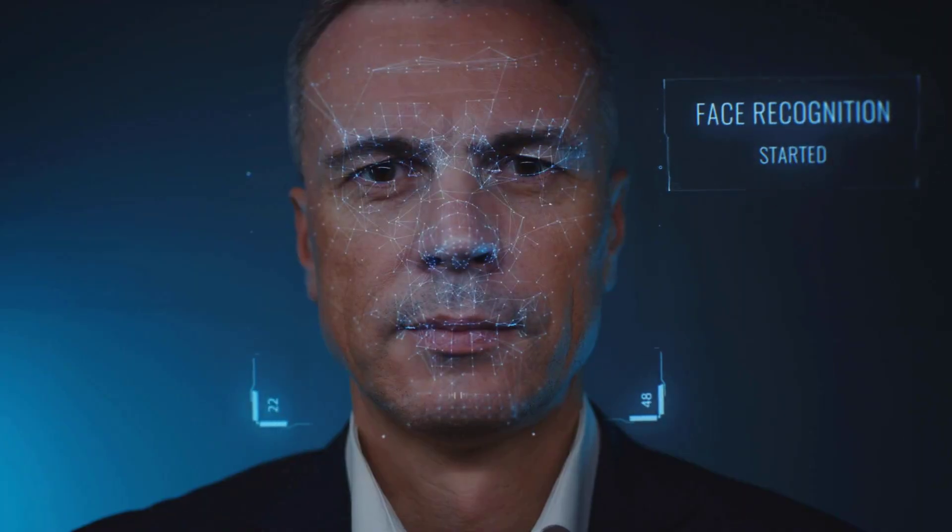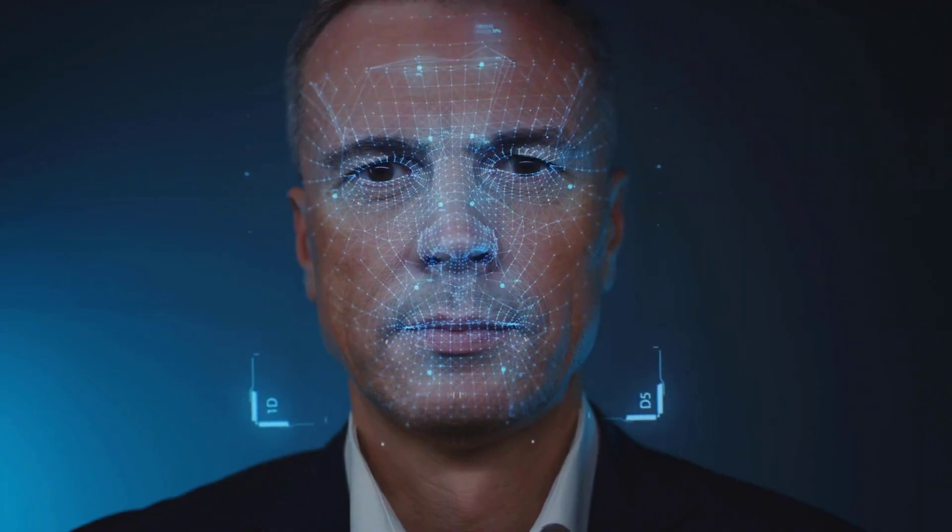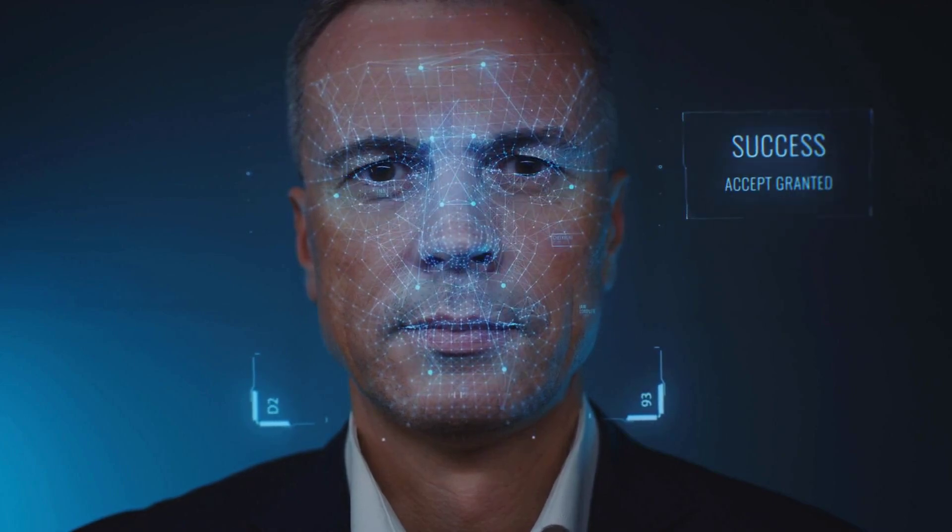Andrew Newell, Chief Scientific Officer at iProve, warns: this is the perfect storm of identity fraud. Genuine documents paired with real biometric data make it extremely hard to detect fraud. His advice? Never sell your identity, no matter how tempting the offer.